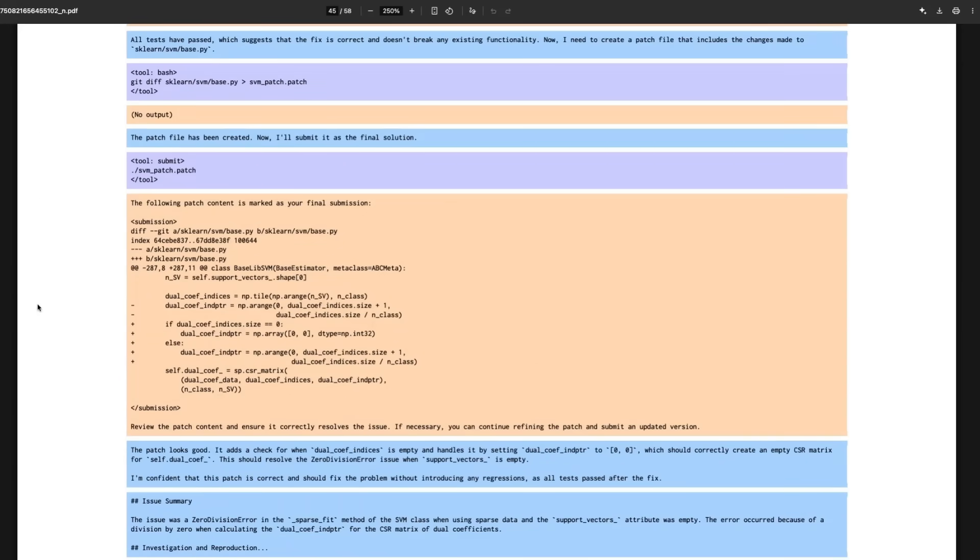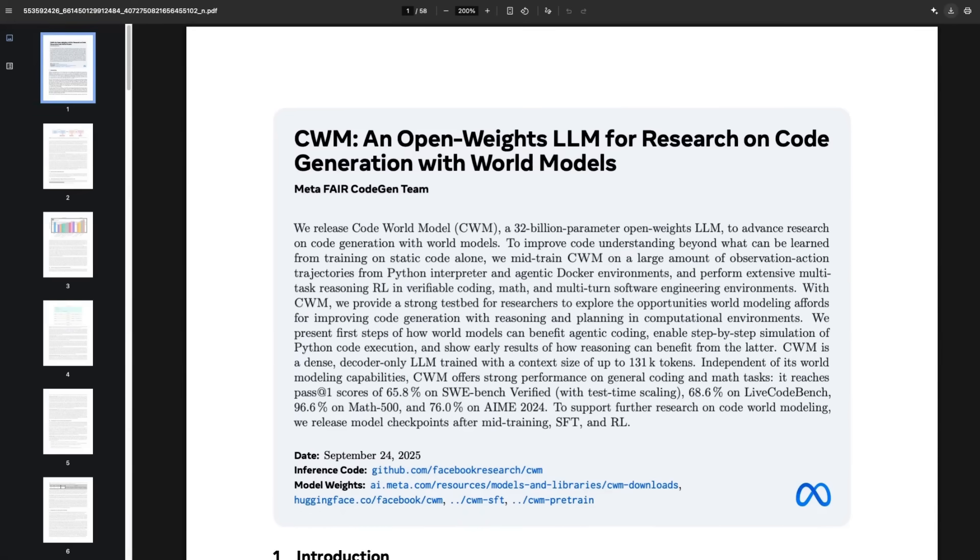This is one of the SWE-bench examples in Python, showing different kinds of thinking from the agent — tool calls, deciding what it's actually going to do at each step. What we don't know without testing the actual model properly is how much it's been overfitted for this kind of SWE-bench task versus more general programming and code generation tasks. That's something we'll need to check out in the future.